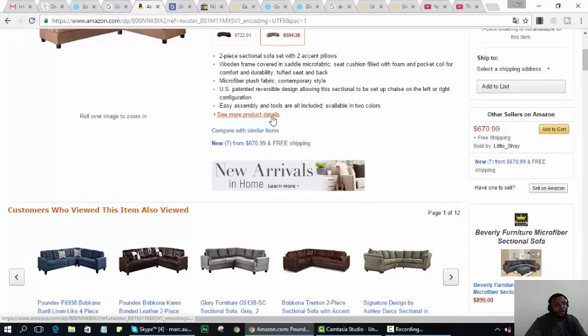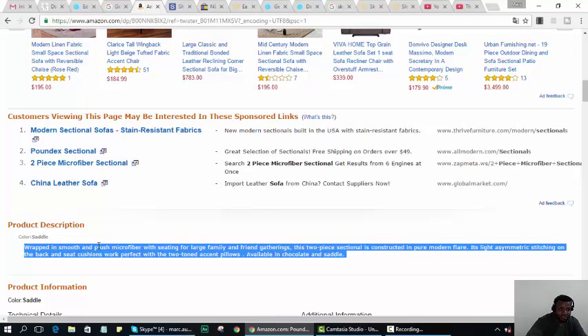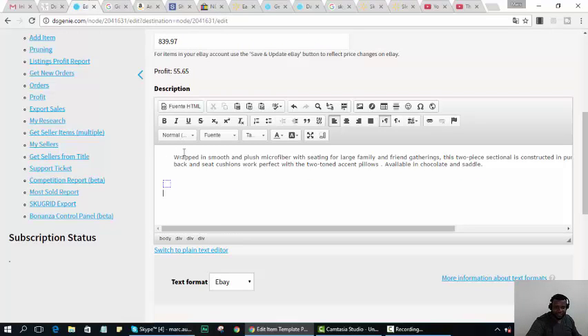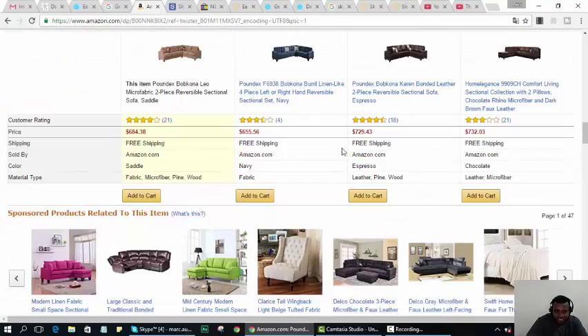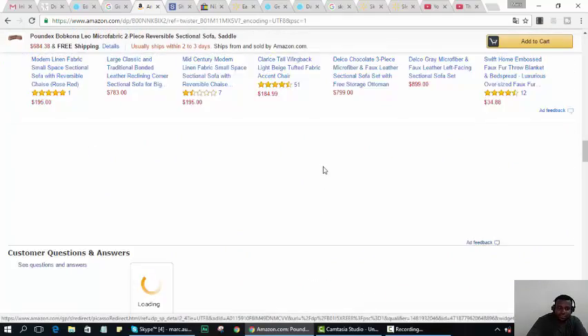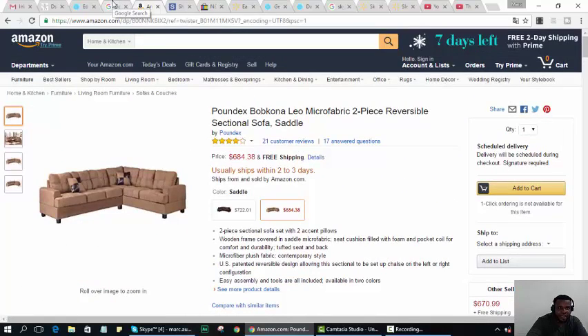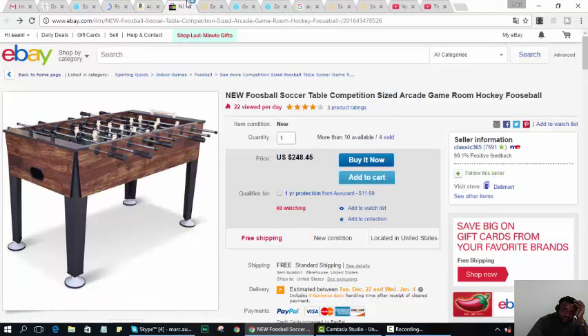Remember though, that item only sold once, so don't get overly excited. It might take a month to sell. Expensive things sell a lot less frequently. I'm going to keep this tab open because I'm going to list it.